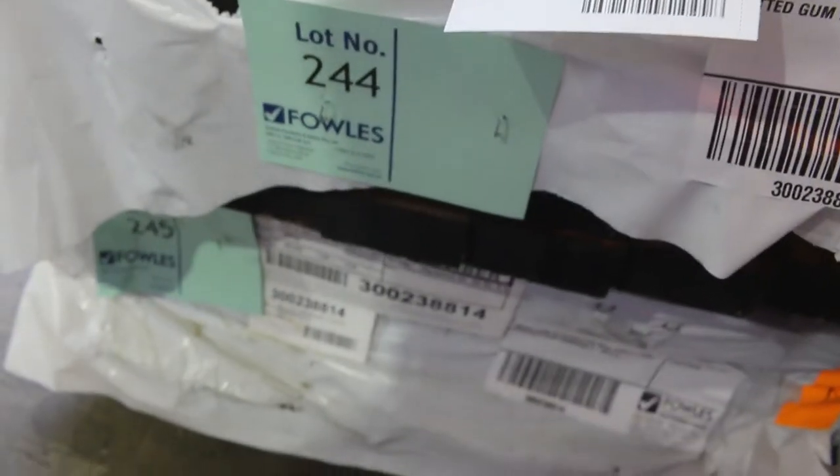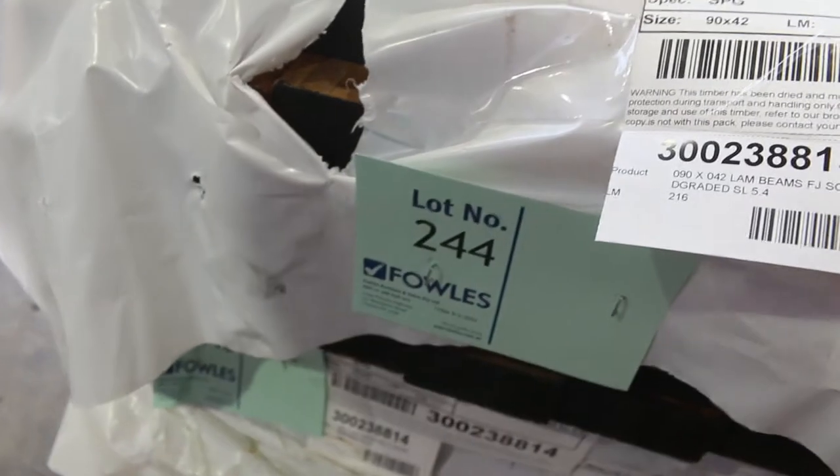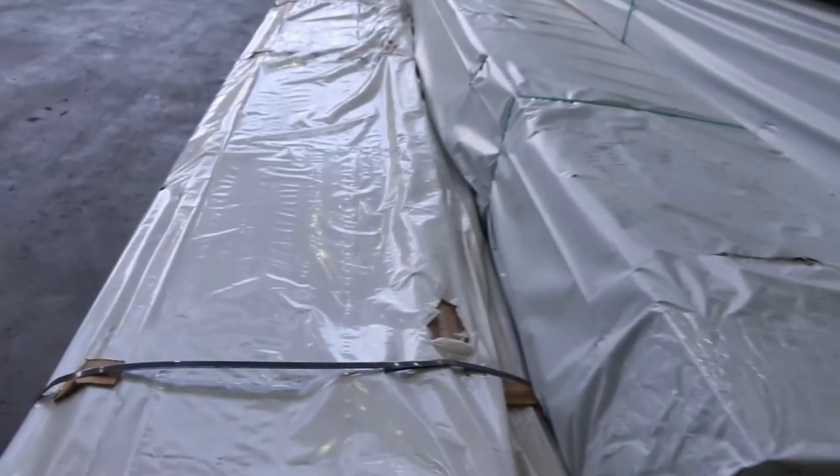That's a nice looking pack — lot 244, 90x42 laminated spotted gum. Excellent looking stock, and I think that's 5.4 long on that pack there too, so excellent lengths.